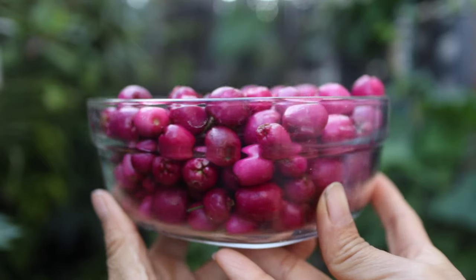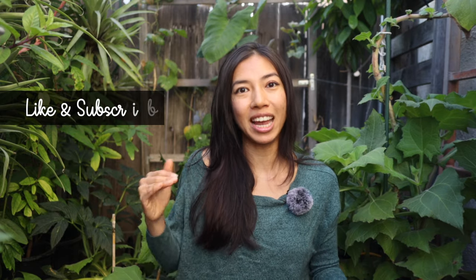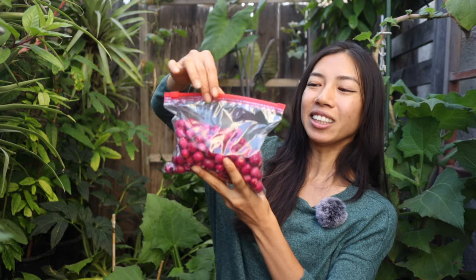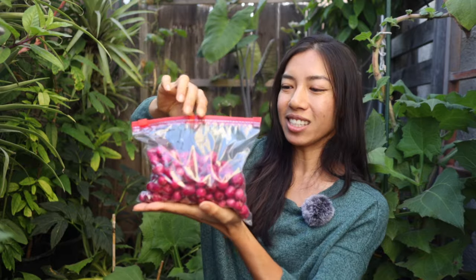Hey you guys, I am super excited to be sharing with you guys this rare fruit today that I only recently discovered. My friend's parents have been growing this for the past 20 years on their property. I only just found out because they happen to be sort of at the end of the fruiting season, but I was so glad I got to catch it in time so that we can pick some of these to share with you guys.